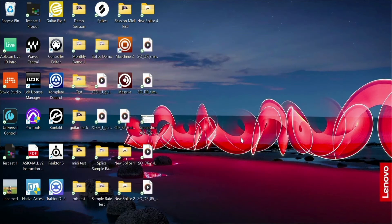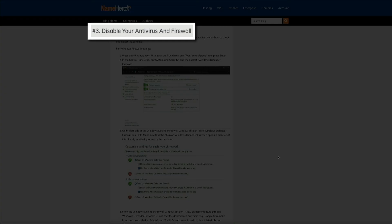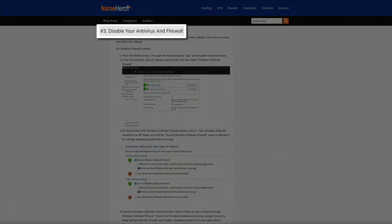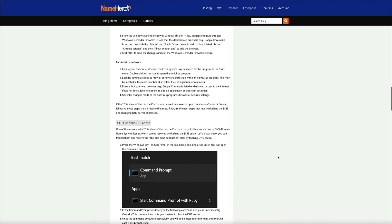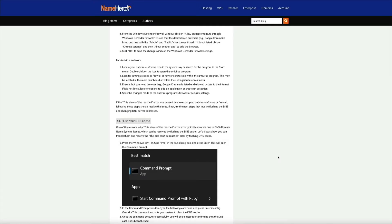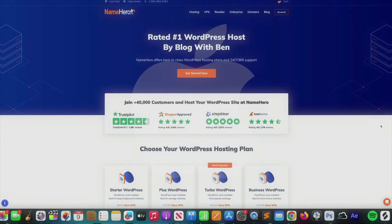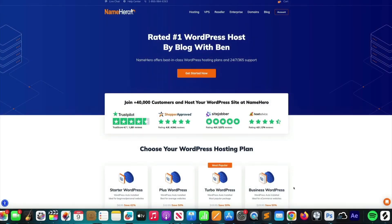If you're running antivirus software, here are some recommended steps to troubleshoot. My current antivirus software didn't let me add an exception for Google Chrome directly, so I recommend checking out NameHero's blog post on this topic for the detailed recommended steps.